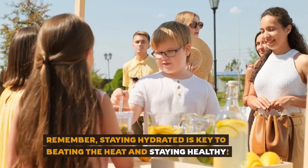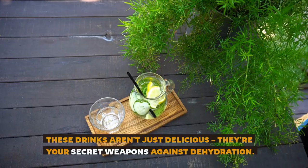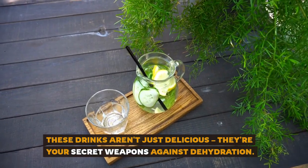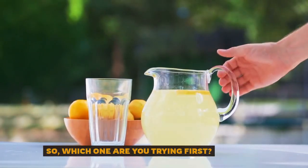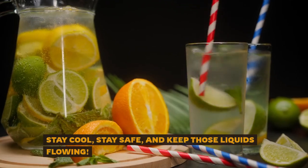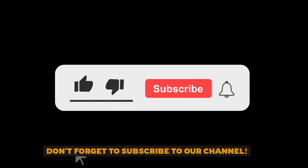Remember, staying hydrated is key to beating the heat and staying healthy. These drinks aren't just delicious — they're your secret weapons against dehydration. So, which one are you trying first? Stay cool, stay safe, and keep those liquids flowing. Don't forget to subscribe to our channel.